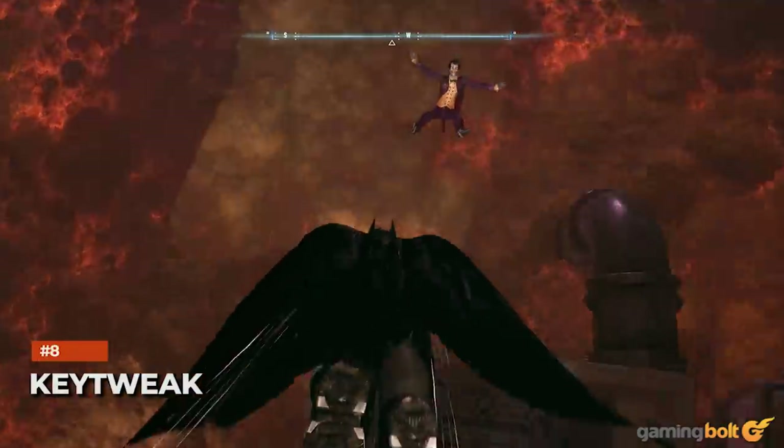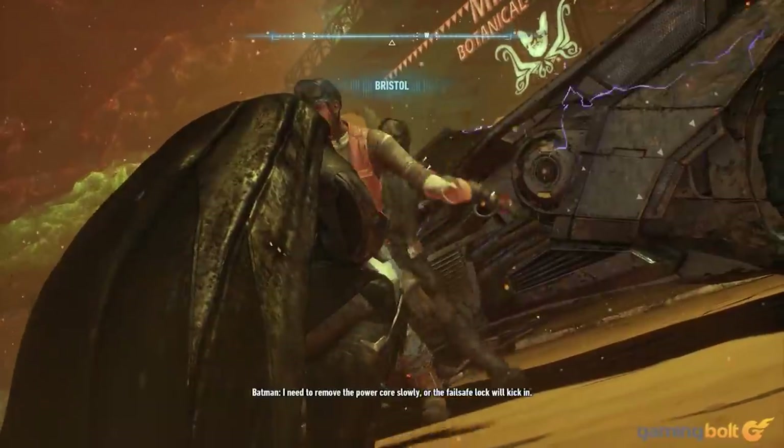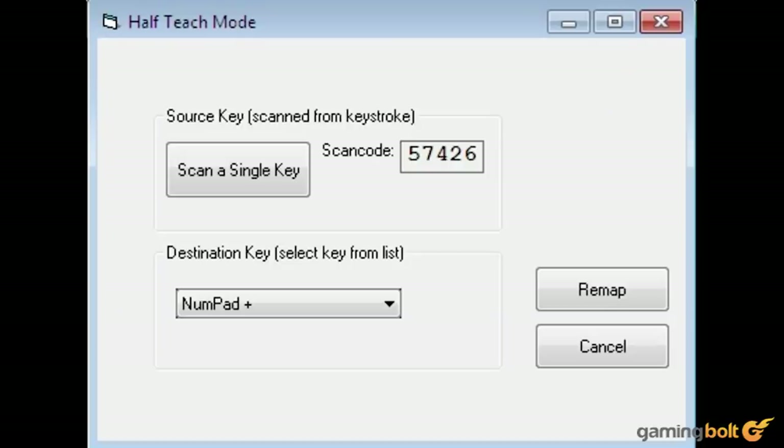Rebinding keys can vary from game to game, so if you've ever found a specific title lacking that option, KeyTweak is worth checking out. It allows for remapping keys easily and can disable certain keys if they stop working. Though not the most feature-packed free app, it's straightforward and easy to use without much hassle.